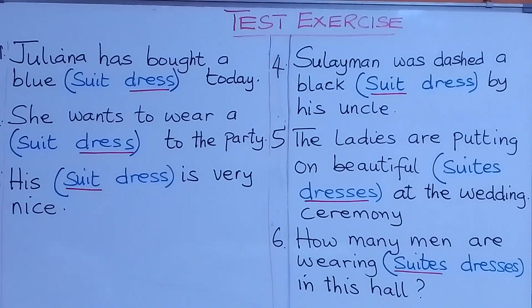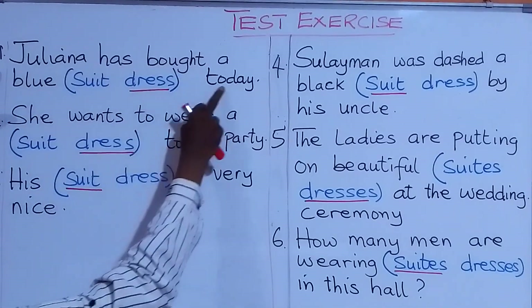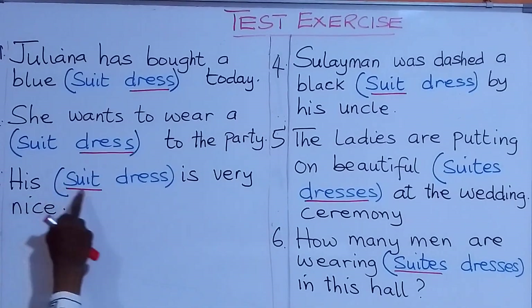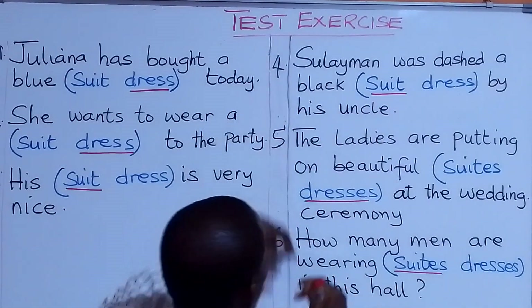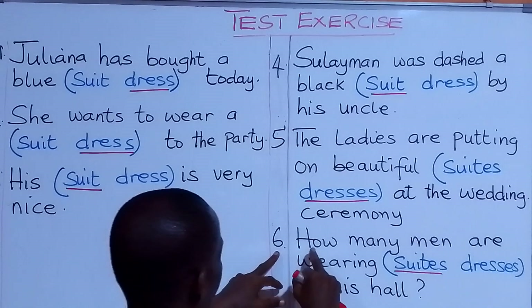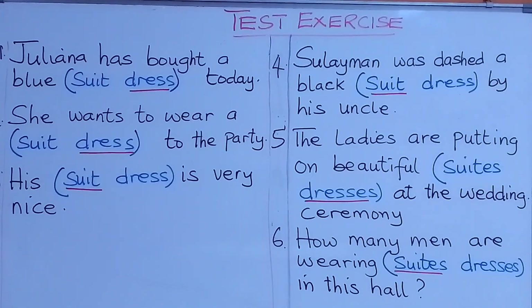You'll see the answers to the questions as you have them on the board. Let us revise the answers together with the sentences. Juliana has bought a blue dress today. She wants to wear a dress to the party. His suit is very nice. Sulayman was dressed in black suit by his uncle. The ladies are putting on beautiful dresses at the wedding ceremony. How many men are wearing suits in this hall? And so, that is that for this particular test exercise concerning our lessons on dress and suit.